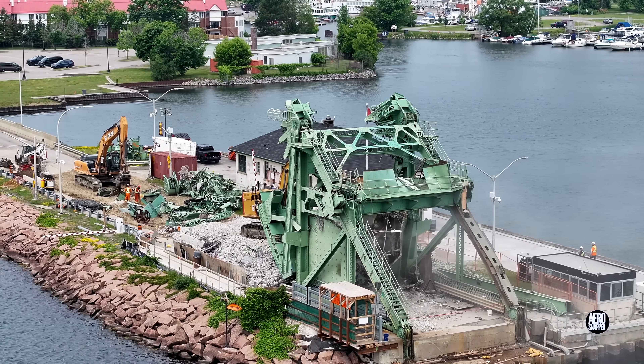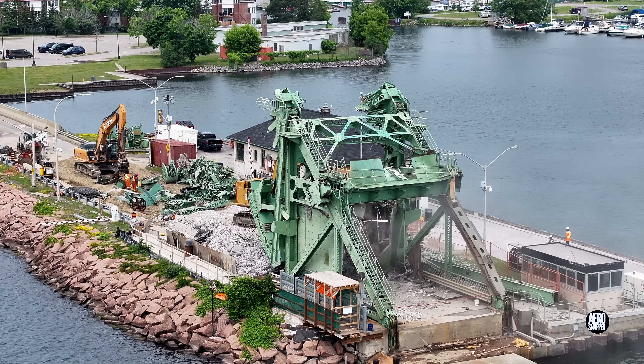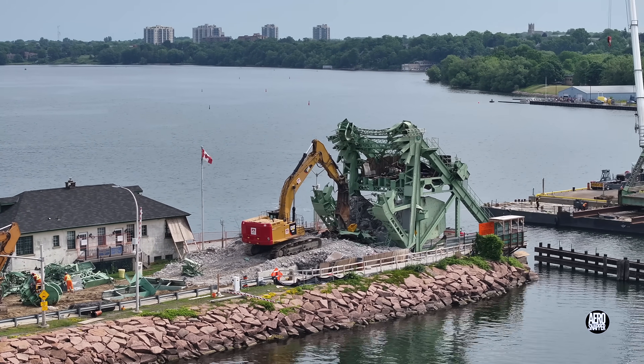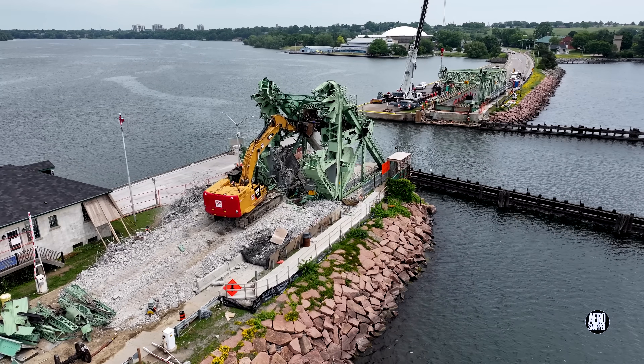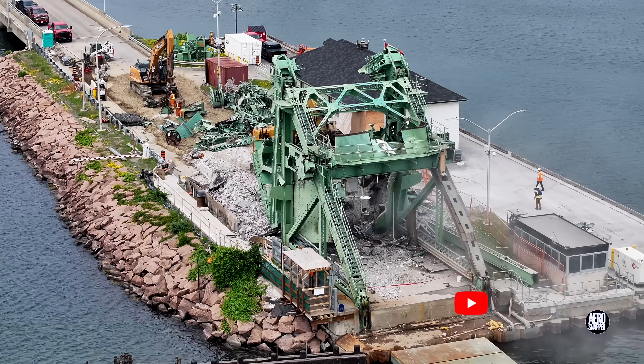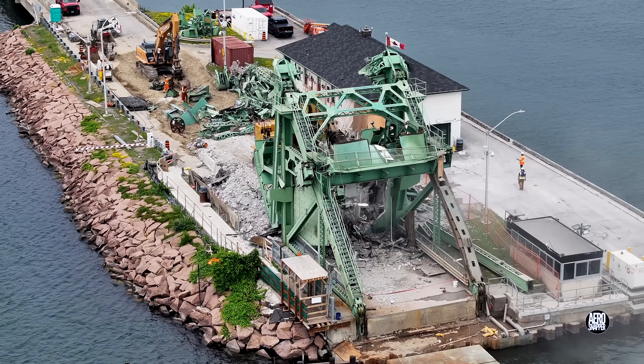We'll continue to monitor it as work progresses. If you want to stay in touch with developments, please consider subscribing. Thanks for watching.